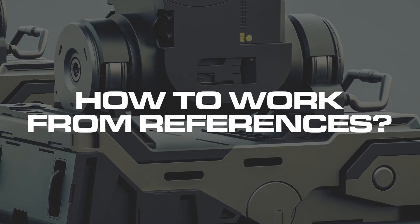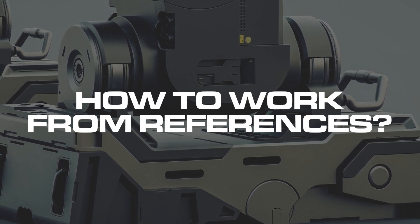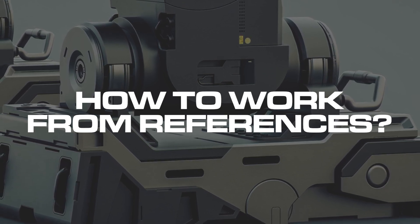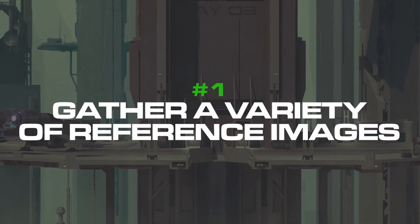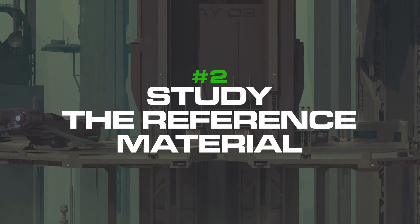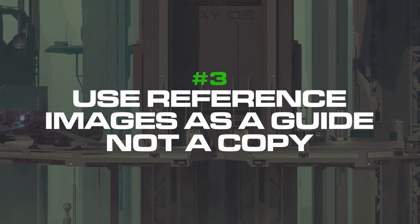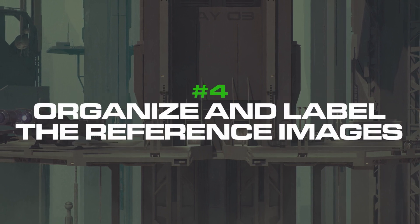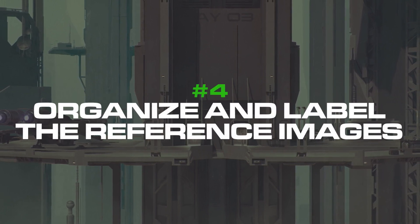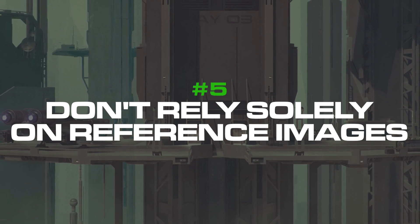Now let's talk about how you should work from references, because it's actually quite important. There are also five points here: number one is gather a variety of reference images, number two is study the reference material, number three is use reference images as a guide not a copy, number four is organize and label the reference images, and number five is don't rely solely on reference images.